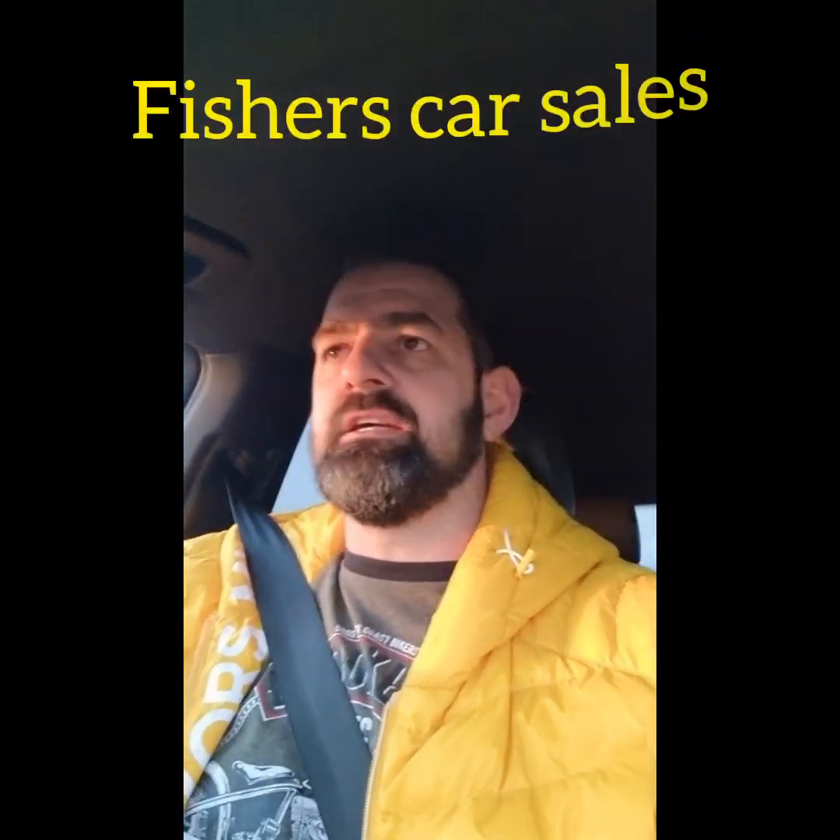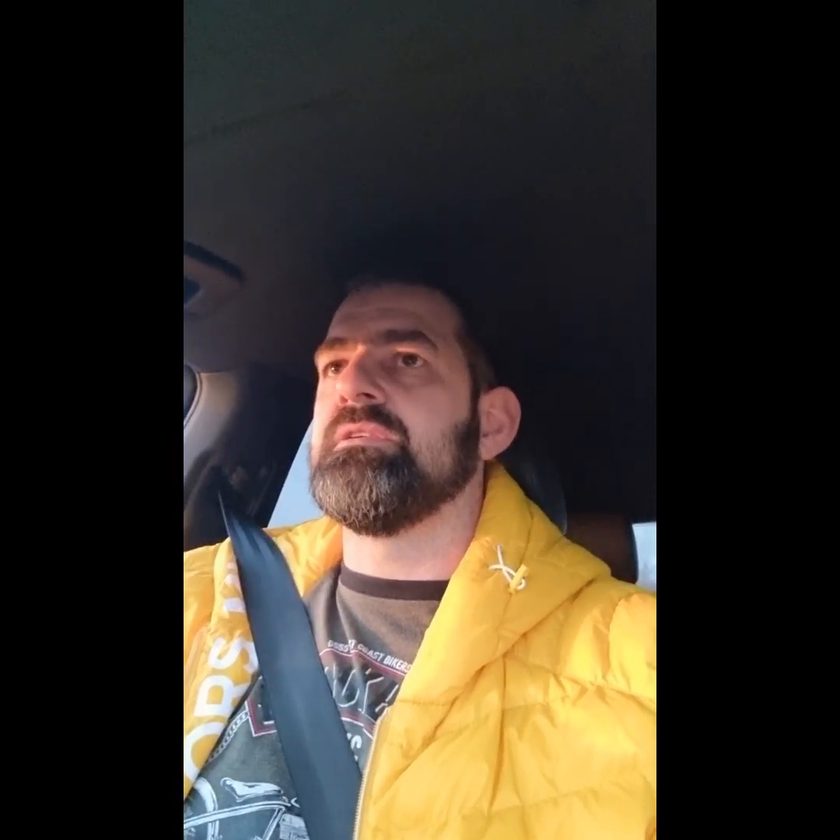Let's say hello to my new car in a bit. I'm on my way now to Fisher's Car Sales in Lincoln to part-exchange my Q7 against another vehicle, and you'll see what it is when I reveal it.